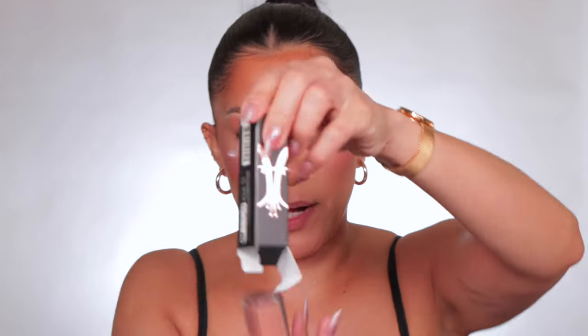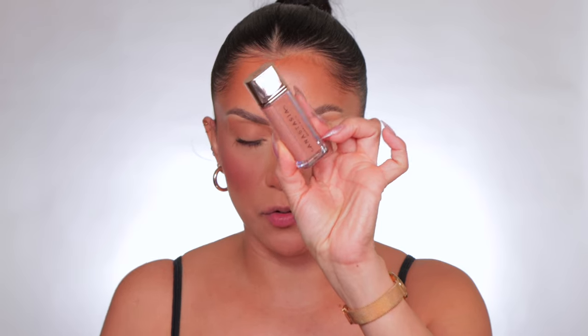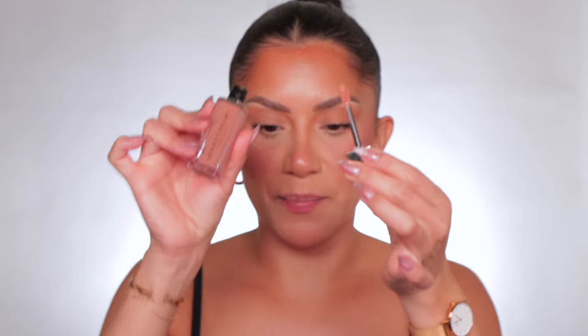You guys really wanted to see a lip swatch of these — I got like 10 requests. Even if I get one request I'll most likely do it. Thank you so much for asking, because Anastasia just released these lip velvet lipsticks in six shades. I thought it was gonna be more, but six is doable and manageable. The lipstick comes in their typical black box — very pretty, very chic.